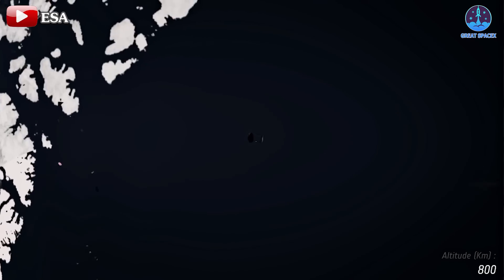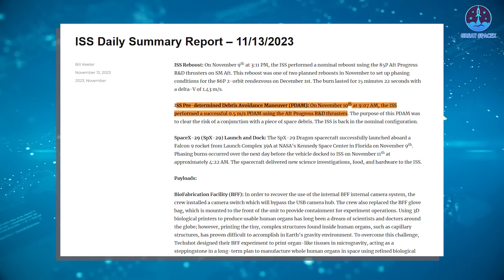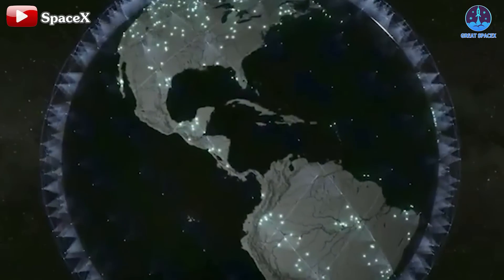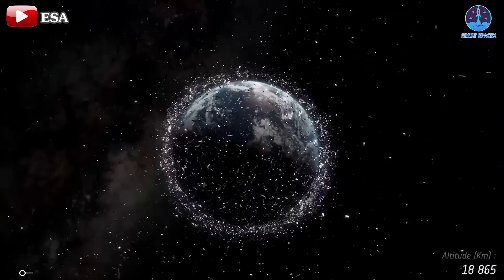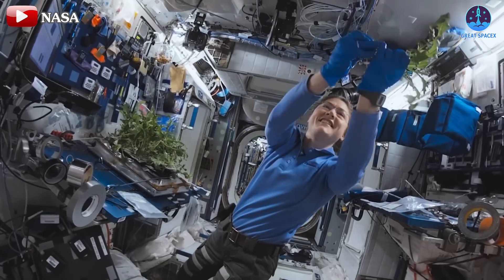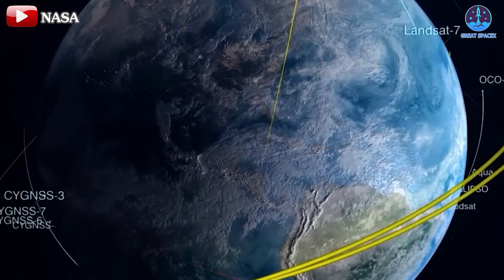Space junk avoidance maneuvers, once rare, have become more frequent — with the ISS executing two within the same week in November 2023. This reflects the growing problem of space debris, which has increased alongside the rising number of satellites in orbit. Over 10,000 active satellites orbit Earth, with more than half being SpaceX's Starlink satellites. There are over 40,000 objects larger than 10 centimeters and around 130 million objects smaller than one millimeter, all posing risks to the aging ISS. As Russia plans to reduce its participation in the ISS program, SpaceX's Dragon spacecraft could play a crucial role in maintaining the station's safety.